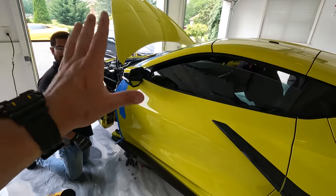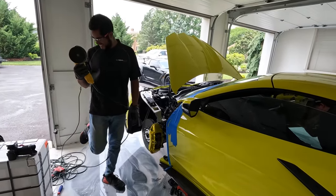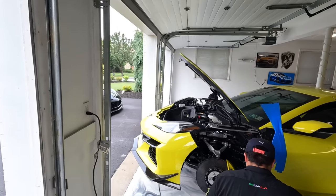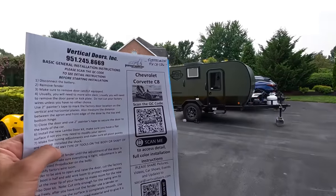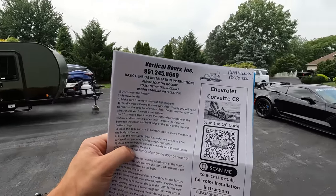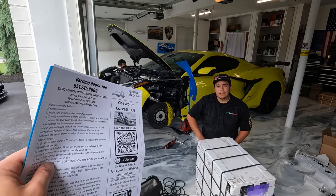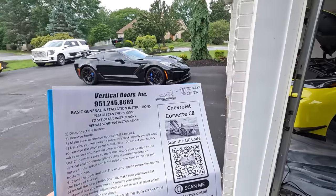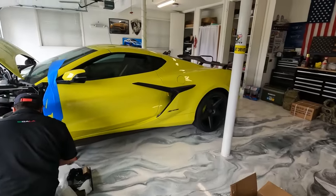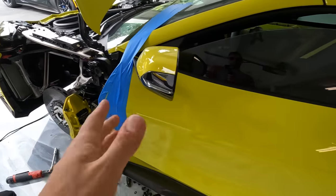It goes without saying: don't try to install these yourself. If you want vertical doors installed, hit these guys up. More cutting is going on on the other side. It's worth mentioning — this is a Vertical Doors Inc kit, and all the C8s they've done are the same brand. The hinges are super heavy, feel high quality, and they need to hold up a 35-pound door — just the door itself, no window, no hinges. So it's got to be a sturdy hinge.